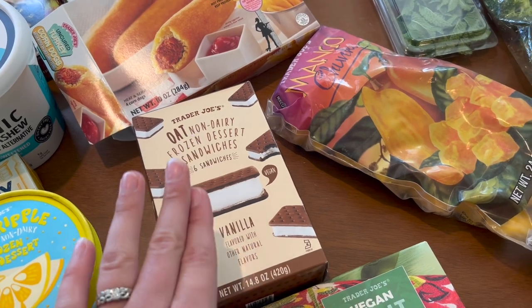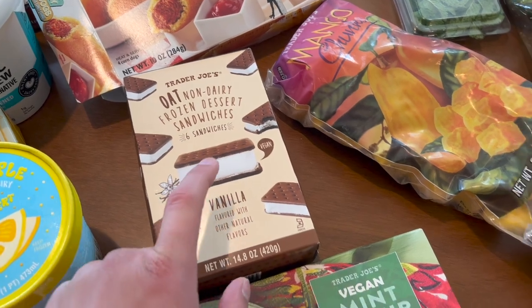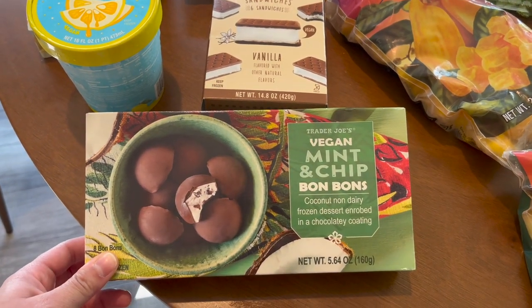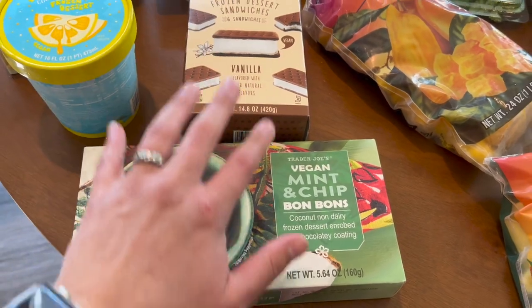You can tell it's not quite dairy, but I thought the oat milk sandwiches were really good. And then the last ones — I've talked about these a lot — the Mint Chip Bonbons. These were super good; I don't know how they did it but they taste absolutely delicious.